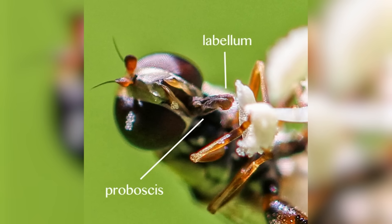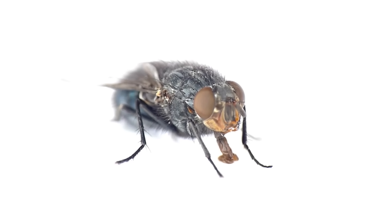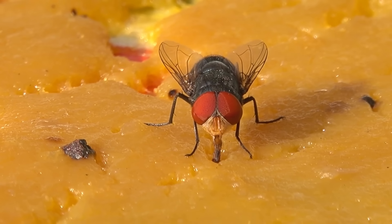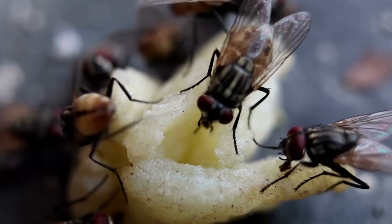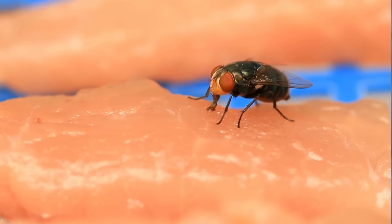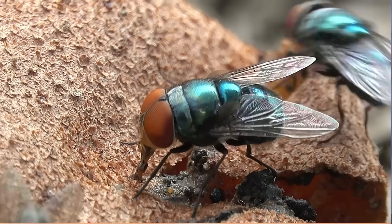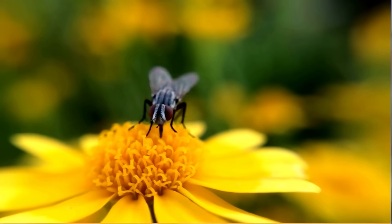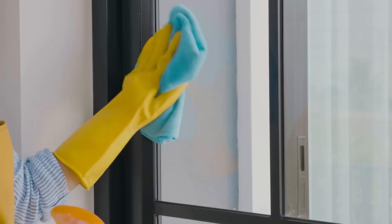The labellum is the main component of a fly's mouthparts. It's a fleshy, retractable structure located at the tip of the proboscis — the long, tube-like structure extending from the fly's head. The labellum is covered with tiny hair-like structures called sensilla, which can detect and locate food sources. When a fly lands on a food source, it extends its proboscis and uses the labellum to explore the surface. The sensilla help the fly detect moisture and potential food particles. If the substance is liquid or semi-liquid, the fly can use its labellum to absorb the substance through capillary action, much like a sponge soaking up liquid.